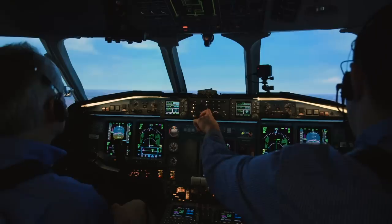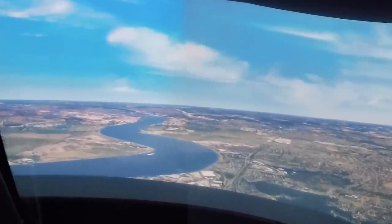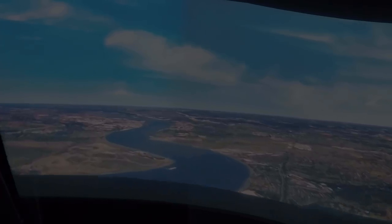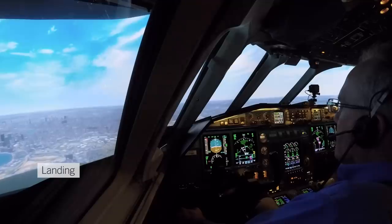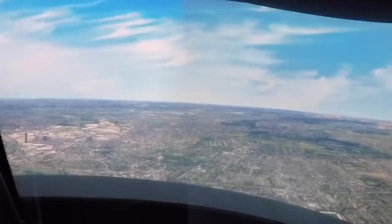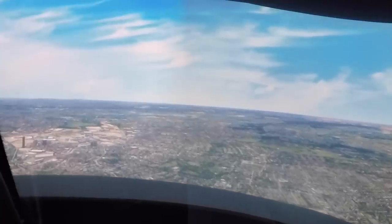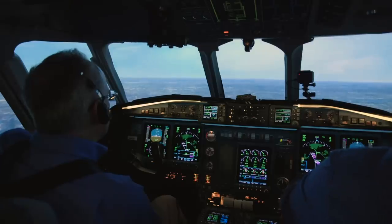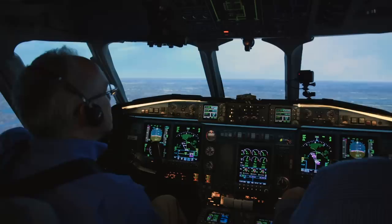Readback: 5 DME, a left turn direct to the locator for the ILS, runway 09. AN-001, you are cleared locator ILS DME runway 09. Cleared for the ILS DME runway 09, AN-001. AN-001, fully established inbound — City Tower please, 118.075. Tower 118.075, established inbound, AN-001.